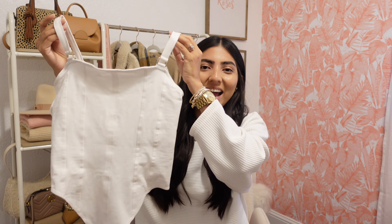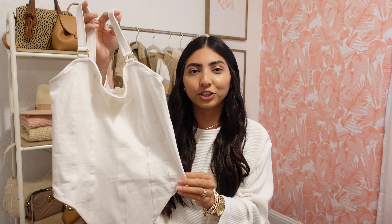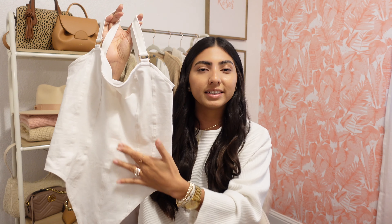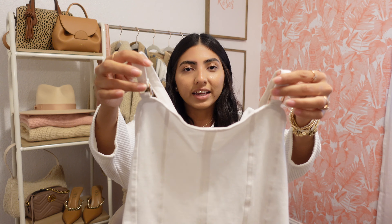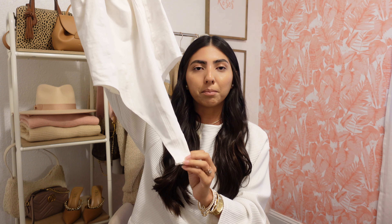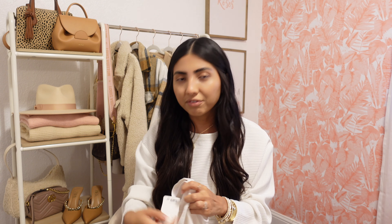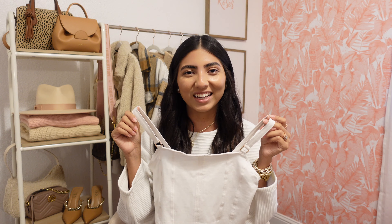Next I picked up this bodysuit and I love how it has a corset-inspired look. It has these lines going down just like a corset, and I love the little gold detailing on the straps. It comes in black and brown as well, and it snaps at the bottom. I picked it up in a small and it was $12.99 — super affordable — and you could style this so many different ways.